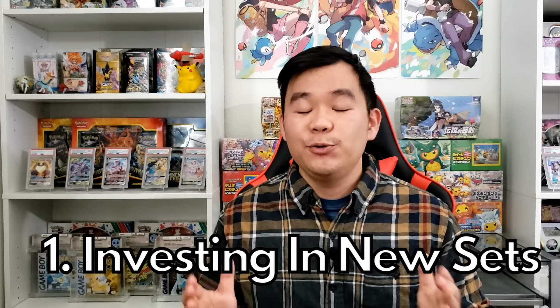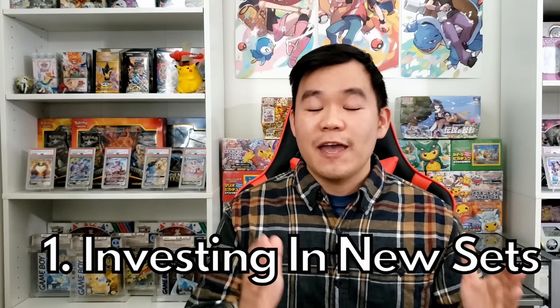Now, a lot of these mistakes kind of roll into one another. The first big one is over-investing, or looking at every new set as a brand new investment vehicle. I see this all the time when a new set comes out — I get a ton of DMs asking, 'Hey Jake, Paldean Fates is coming out in two months, should I pick up 10 Elite Trainer boxes of this new set and keep them long-term?' And my answer is always no.